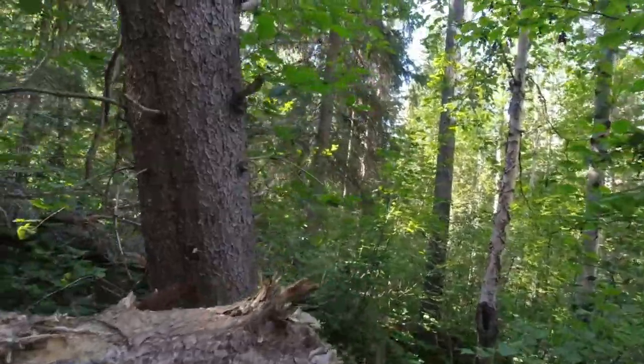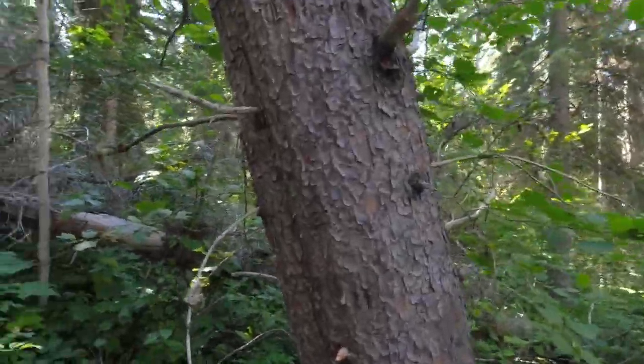Today's video is brought to you by Pine Beetles, the reason we have so much firewood available to us. On this tree here, you can see the remnants of the Pine Beetle — they're called pitch tubes.